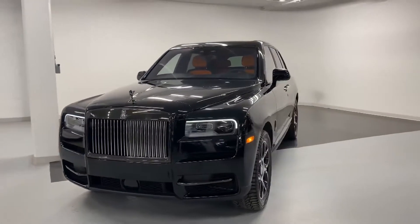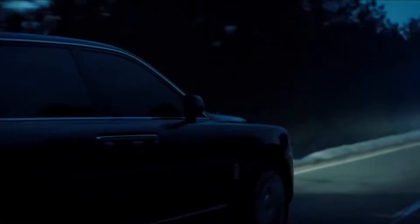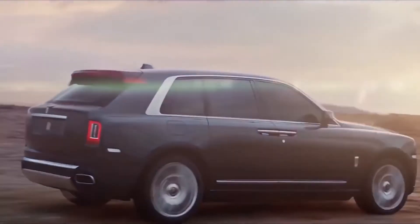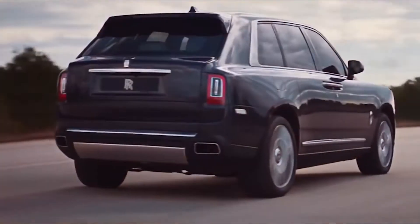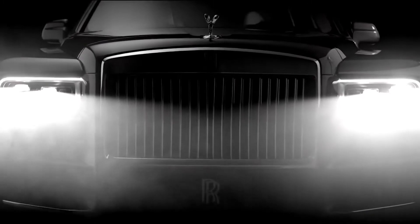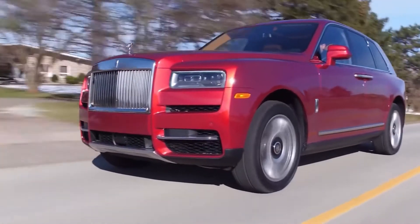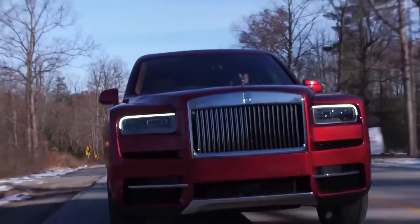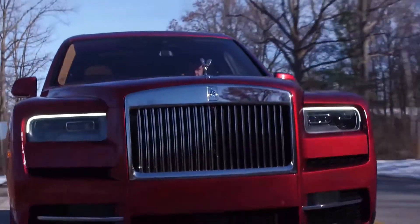Rolls-Royce Cullinan. Rolls-Royce's recipe for luxury motoring hasn't changed all that much in the past hundred years, so loyal customers and die-hard fans were a little taken aback with the announcement of the first SUV to enter the high-end manufacturer's line-up. The Rolls-Royce Cullinan, named after the world's largest diamond, is the biggest, baddest Rolls to date, truly setting the benchmark for luxury 4x4s.